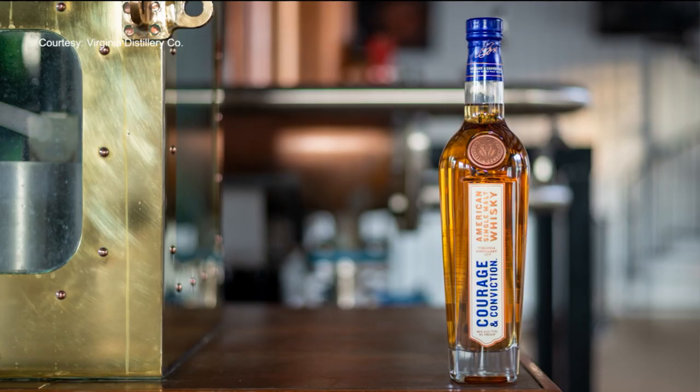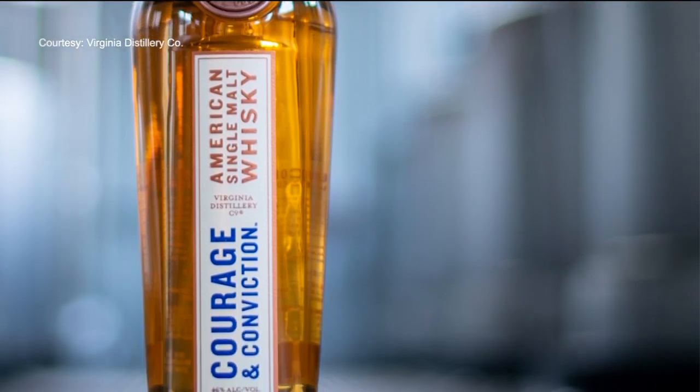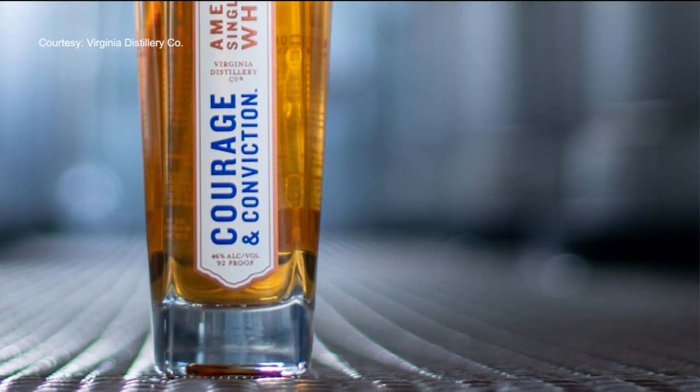One of those visions was the flagship product. Virginia Distillery Company recently released the first American single malt in its Courage and Conviction series. That name also ties back to Moore's father. It was my late father's catchphrase — always have the courage of your convictions. And I think that's been a mantra that's helped the company grow over the past several years.